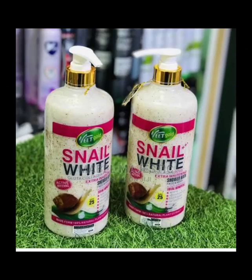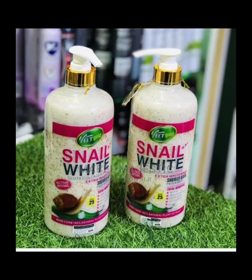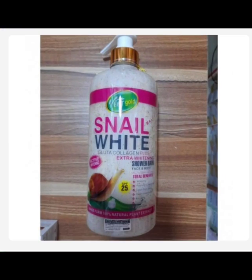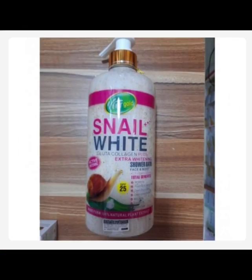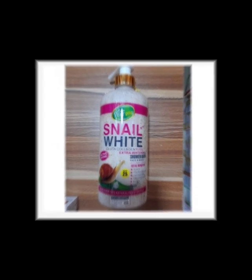The next on my list is the Snail White Shower Bath. This Snail White Shower Bath contains Snail Extract, which is very good for hydrating the skin, preventing aging, improving wrinkles and scars, and treating dry skin. If you are battling with dry skin, this is the perfect shower bath for you to use. Snail Extract also helps with stretch marks. It also exfoliates the skin and stimulates the formation of collagen and elastin.